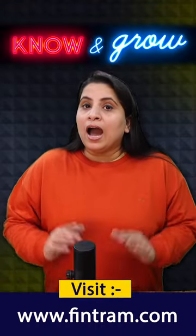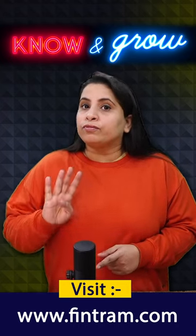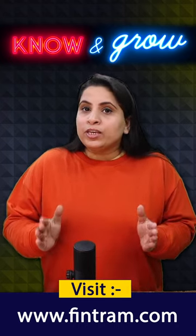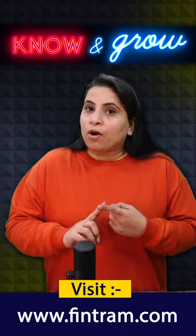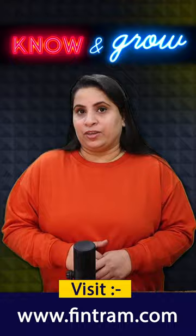Number 1: Understand the exam format. USCPA consists of 4 sections. You need to understand the format, content, and time allocation for each section.